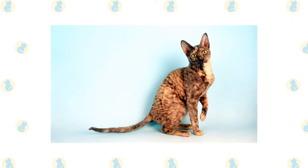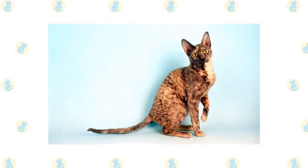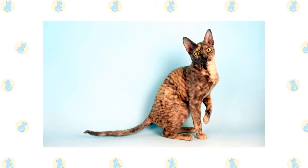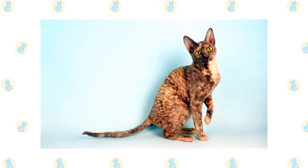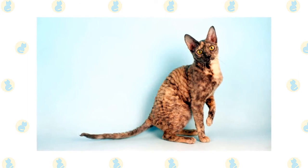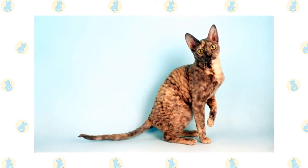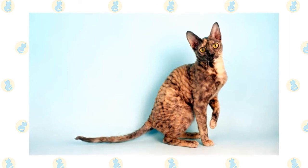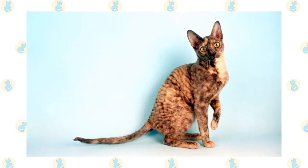Muscular hips, thighs, and rear end propel the Cornish Rex's great leaps. Supporting him when he lands are long slender legs and dainty, slightly oval paws. A long flexible tail tapers toward the end. His curvy slender body might make the medium-sized Cornish Rex seem delicate, but he is surprisingly heavy when picked up, typically weighing 6 to 10 pounds.